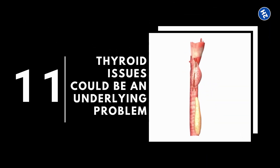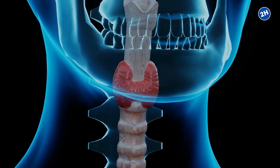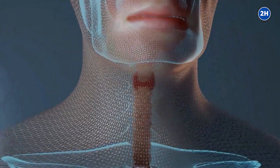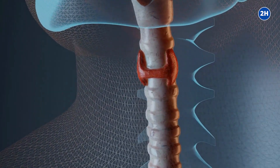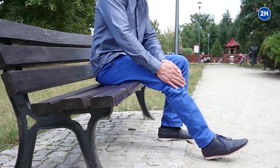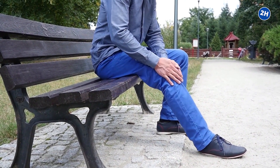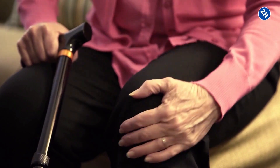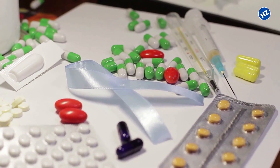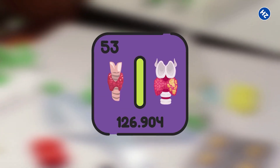Number 11: Thyroid issues could be an underlying problem. Hypothyroidism is one of the potential causes of joint pain. In this condition, the thyroid gland, a butterfly-shaped gland in your neck, fails to produce enough thyroid hormones per your body's requirements. Fewer thyroid hormones can lead to joint pain, as they are responsible for lubricating the joints and keeping them healthy. Thyroid issues are most common in women around age 60. To prevent these issues, one should take proper medications, adopt a healthy lifestyle, and take supplements enriched with iodine.